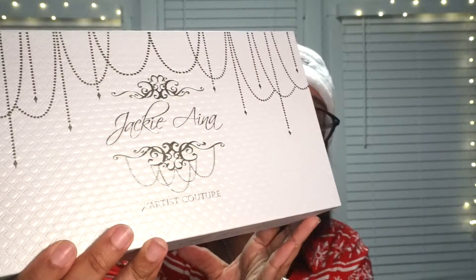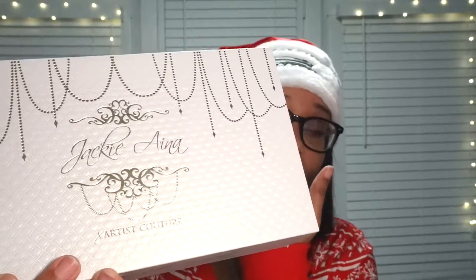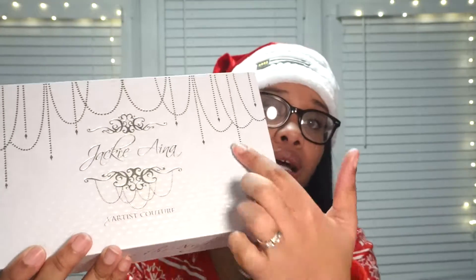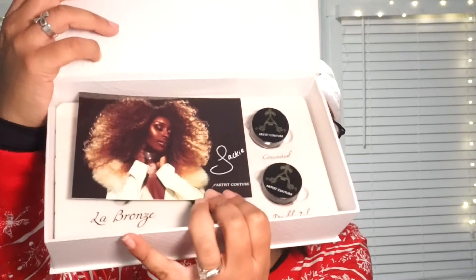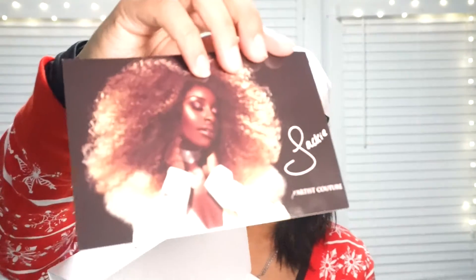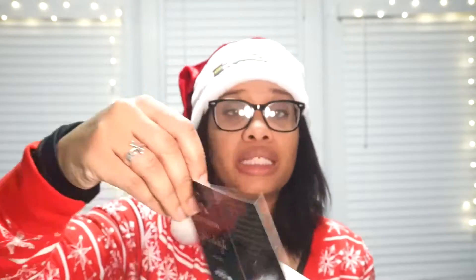Sorry about my lighting, I am not professional so I'm working with a little janky setup. Anyway, you get a white box and it has this nice kind of gold chandelier detail on it with Jackie Aina's name. When you open it, some of the highlighters might fall out, so I'm putting them back in their respective homes. There's also a nice card inside with Jackie Aina looking fabulous, signed by her, with a nice little note on the back.